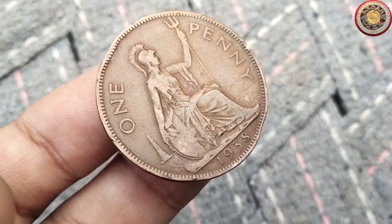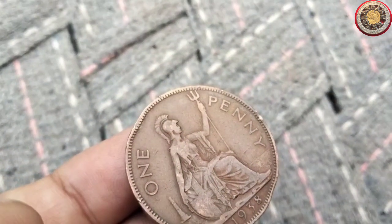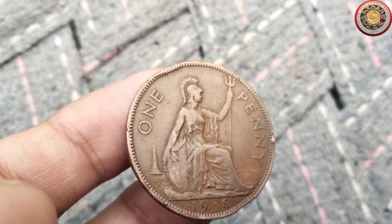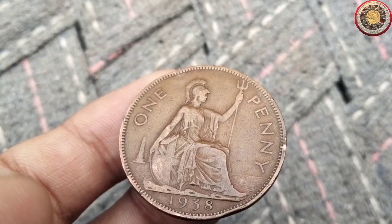If you're lucky enough to own a 1938 penny, you might be wondering about its potential value. Several factors come into play, such as its rarity, condition, and any specific variations. To get an accurate estimate, it's advisable to consult a professional coin appraiser or refer to reputable coin pricing guides.